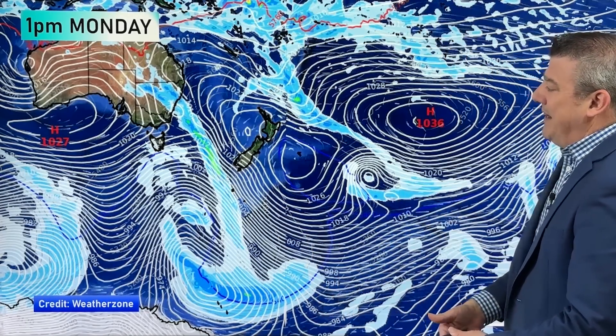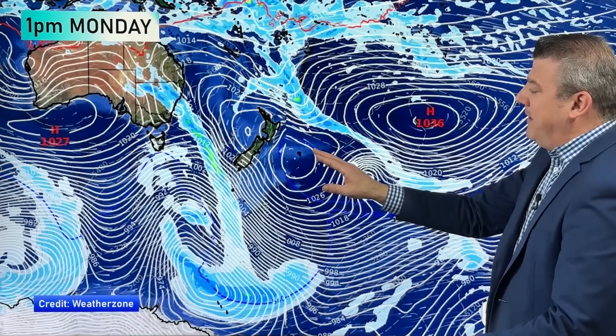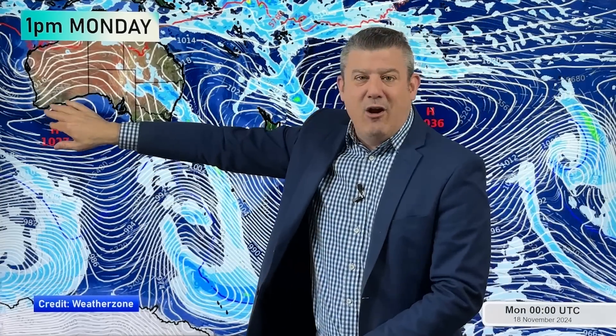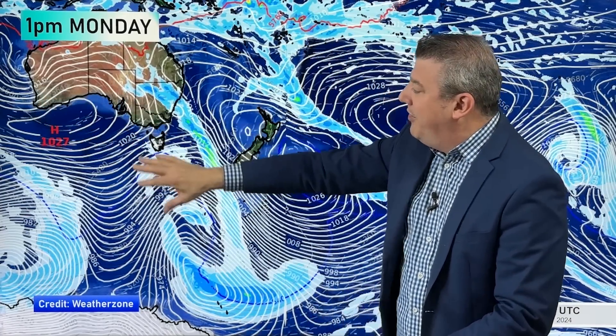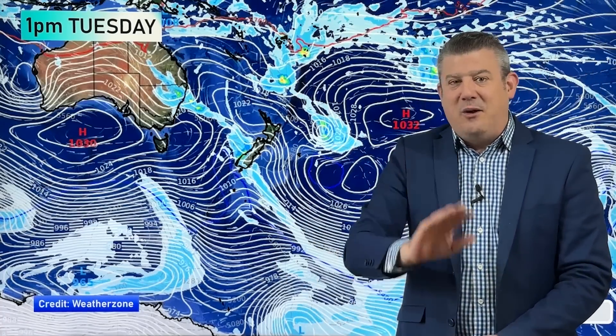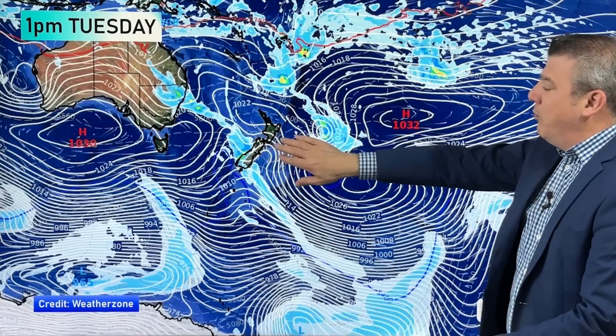So here we are on Monday at 1pm — here are the nor'westers. High pressure is still over the Chatham Islands, so that's on the edges of us. But it's the high pressure over Australia moving through, with the windy westerlies between that and the lows down near Antarctica, that drives another pulse of windy westerlies into the country by Tuesday.